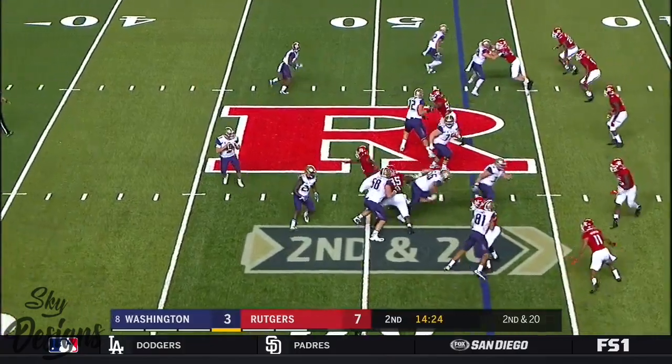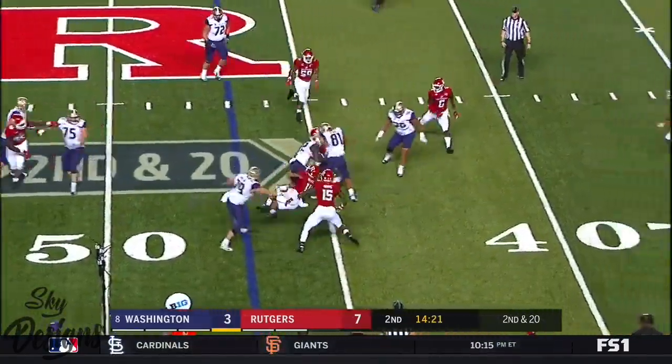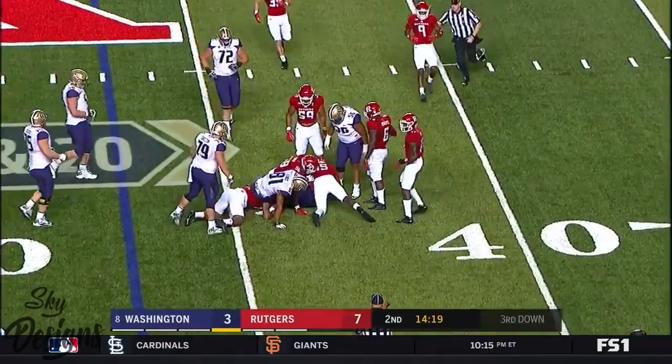Second down and 20. Browning on the play field — dumps it off to Coleman in space. And Le'Von Coleman.